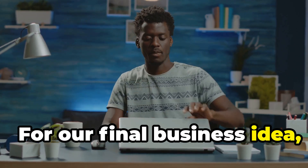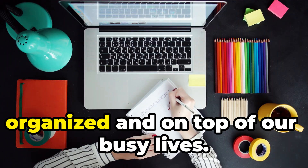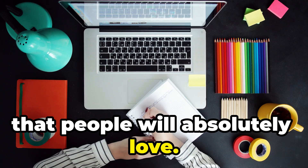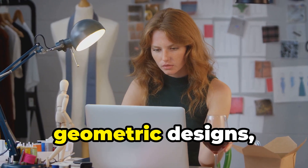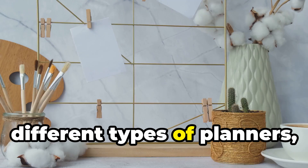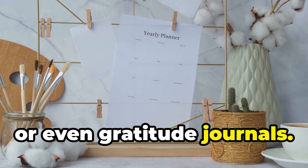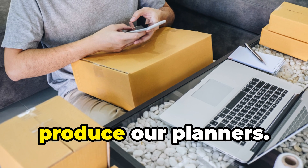For our final business idea, let's dive into the world of planners. Planners are essential for staying organized, and with AI we can create stunning planner designs that people will absolutely love. We'll start by using Midjourney to generate beautiful floral patterns, geometric designs, or other visuals that would look amazing on a planner cover. We can even create different themes for daily planners, weekly planners, or gratitude journals.